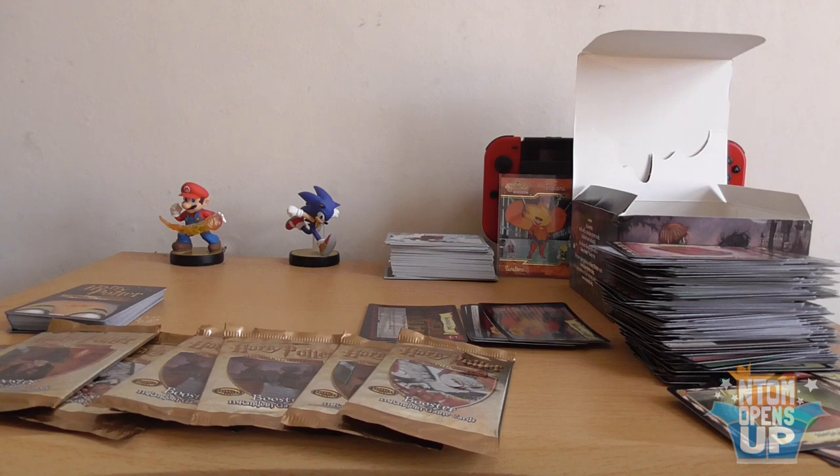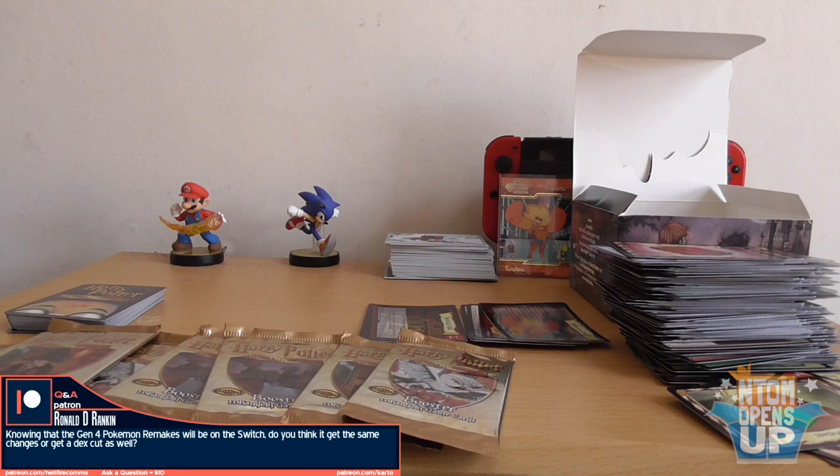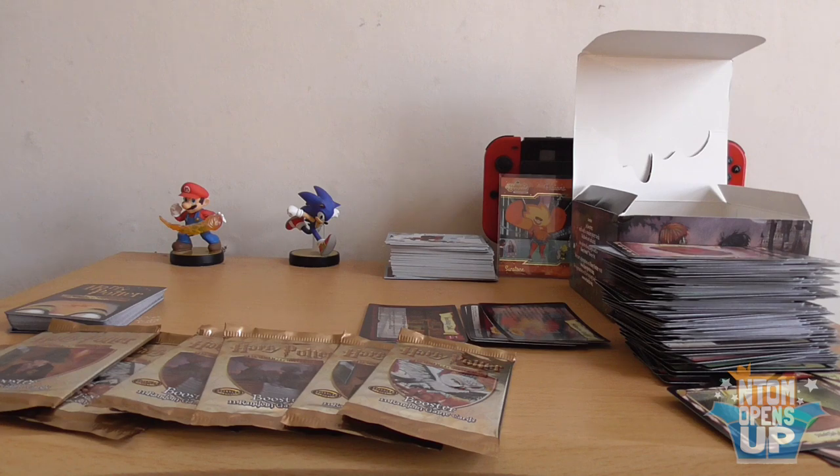Ronald D. Ranking asks: 'Knowing that the Gen 4 Pokemon remake will be on the Switch, do you think it'd get the same changes or a Dex Cut as well?' I hope it doesn't get the Dex Cut, because the Pokemon pool in Diamond and Pearl was pretty limited, to be honest. Like, if you don't pick Chimchar, good luck finding a Fire-type there — you have Ponyta and maybe Magmar. I hope there are a lot more Pokemon and we won't have to worry about HMs, which is great. Gen 4 had defog and stuff like that — not a fan. I hopefully expect the same quality of life changes that Sword and Shield got.